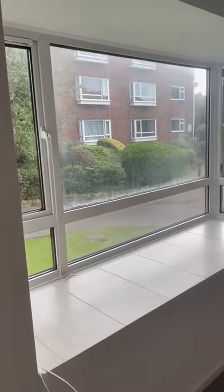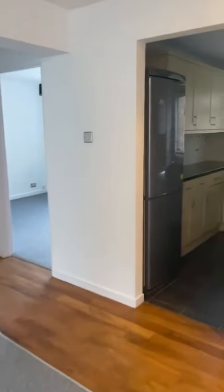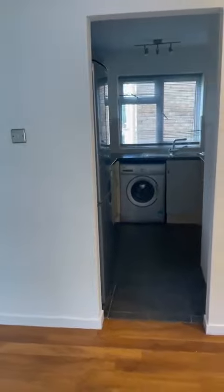The windows are huge, so it's nice and bright. There's electric heating, and as you can see it opens to the kitchen area.